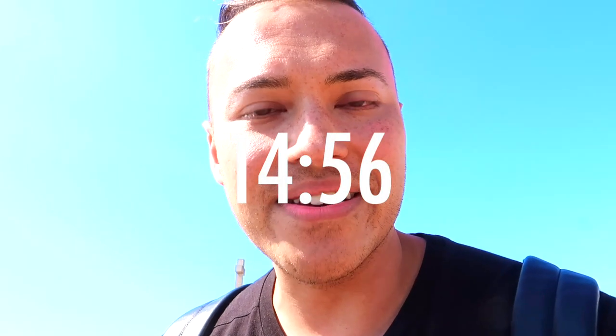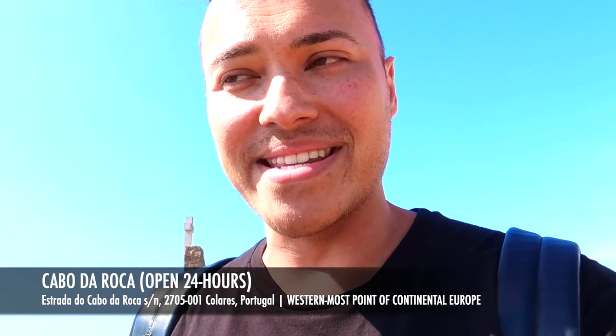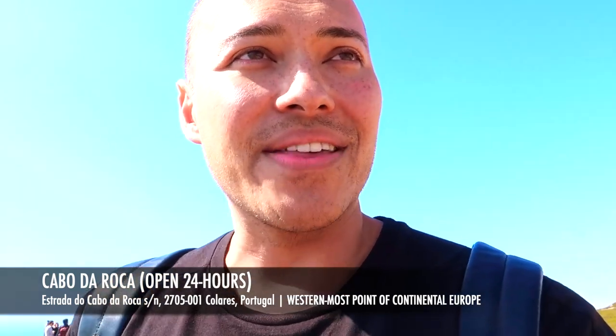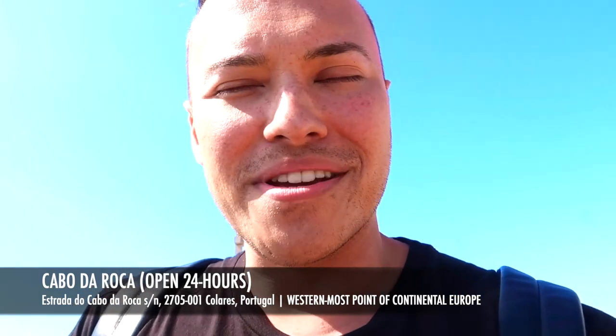We've made it here to Cabo de Roca, which is the westernmost point in continental Europe — that's pretty amazing. I've been to the northernmost point of Europe in Norway, and now I can't believe I'm actually at the westernmost point, and I didn't even know it was in Portugal. The views here are absolutely stunning — right off a cliff here in the Atlantic Ocean. I'm going to show you a closer look at the amazing views around here in Cabo de Roca.